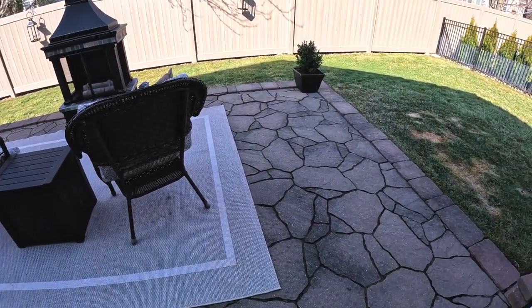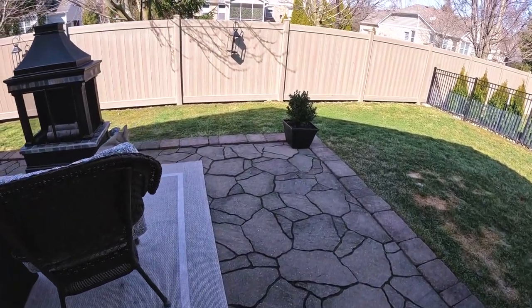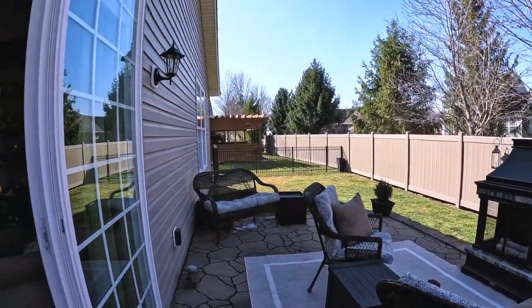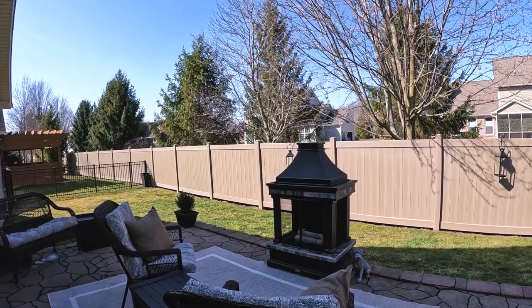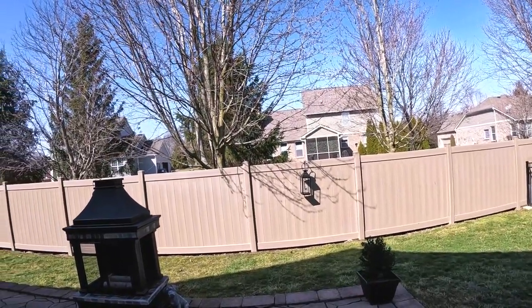They've got pavers and looks like stamped concrete maybe. It's not a big backyard at all, but it is pretty private. And like I said, the HOA takes care of it. But in the summertime when these trees fill out, this would actually be very private.